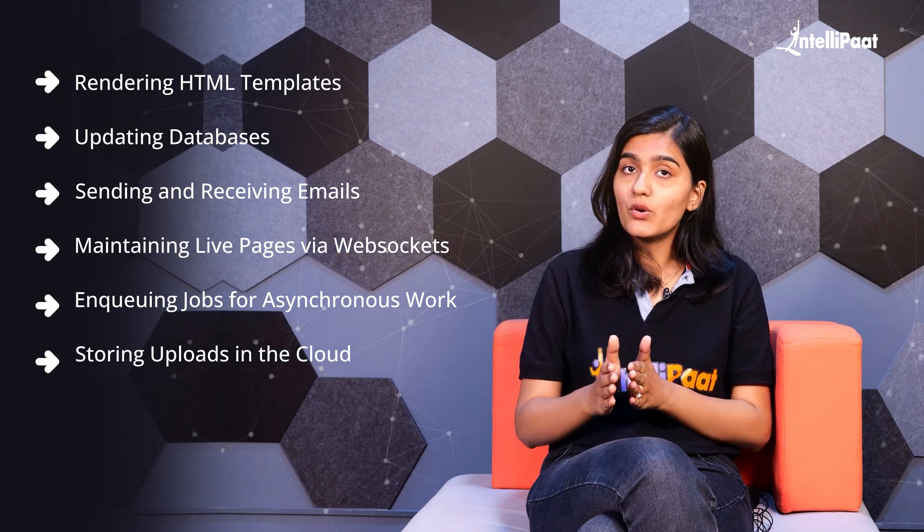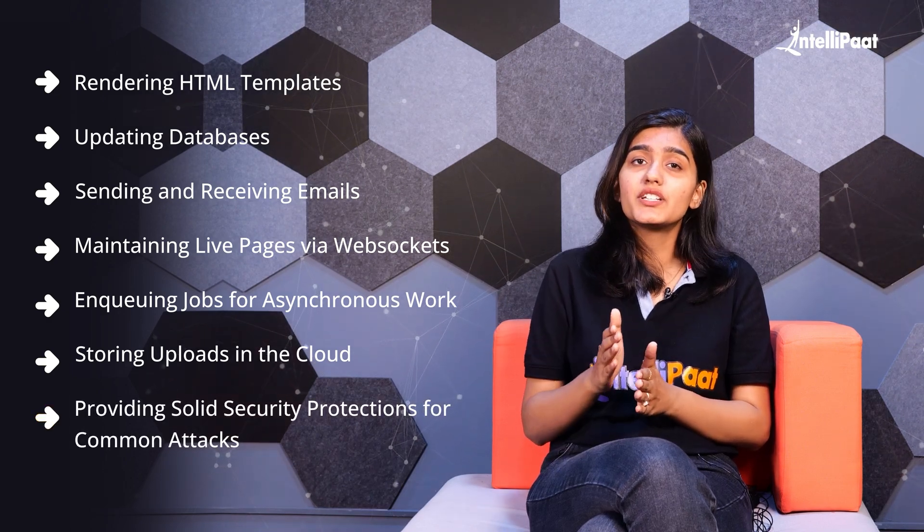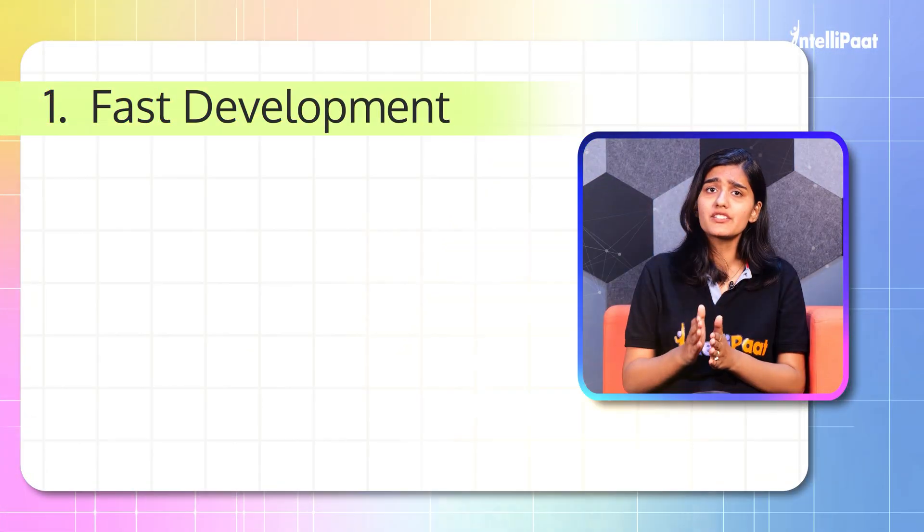storing uploads in the cloud, providing solid security protection for common attacks — Rails does it all and so much more. Let's talk about some of the key features of Ruby on Rails. First: Fast development.